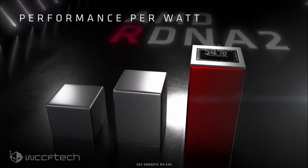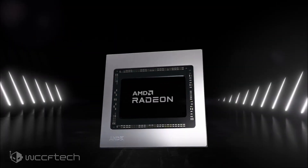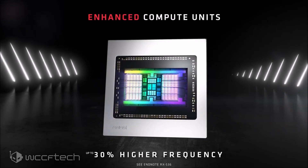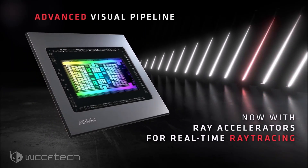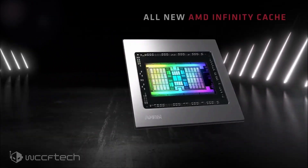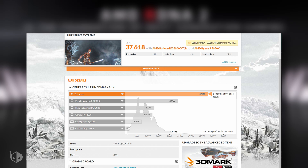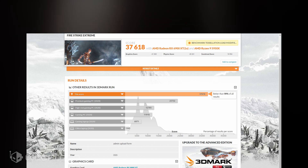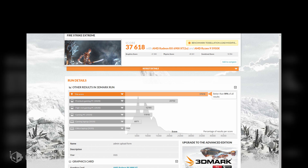While the previous 3.2GHz frequency record didn't come with synthetic benchmark tests, the latest overclock does. With the 3.3GHz overclock — dialed in to 3,321MHz to be exact — the overclocked AMD RX 6900 XT achieved over 41,000 points in 3DMark TimeSpy Extreme graphics tests and a combined score of over 37,000 points, which is simply mind-blowing. This makes the card the fastest and only GPU to achieve such a high score in a single GPU rank.